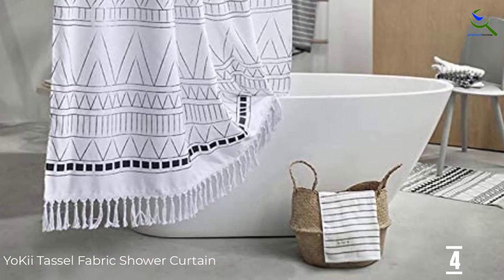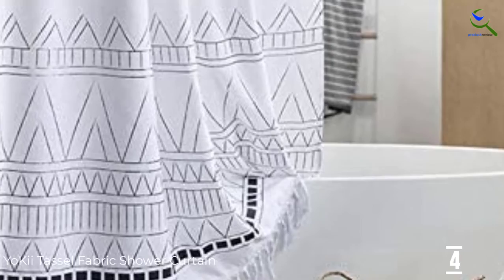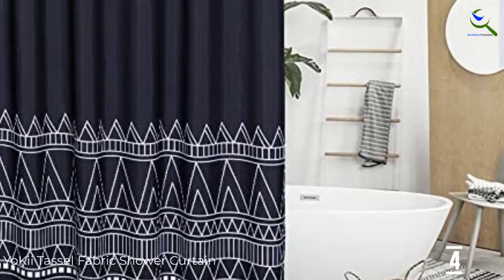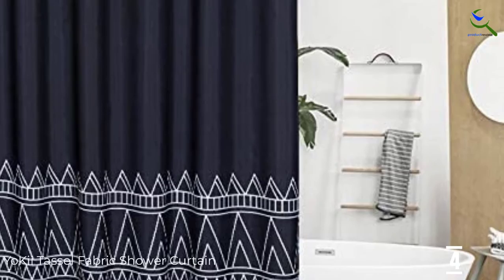The shower curtain is soft to the touch but do not let that fool you because it is durable and does not stain. The measurement of this shower curtain is 72 by 72 inches, which is a standard size for all bathtubs. Installing this shower curtain to the hanger is easy and the bottom hem is weighted so that the curtain stays in place.